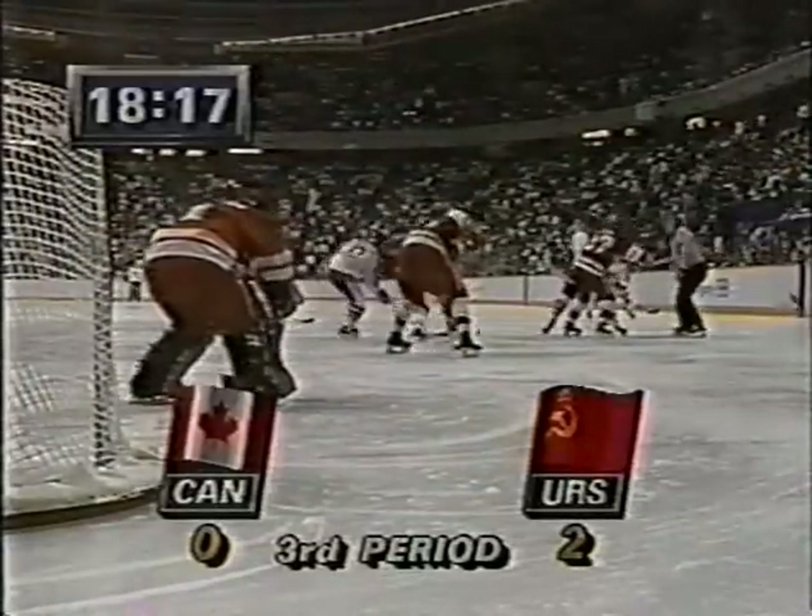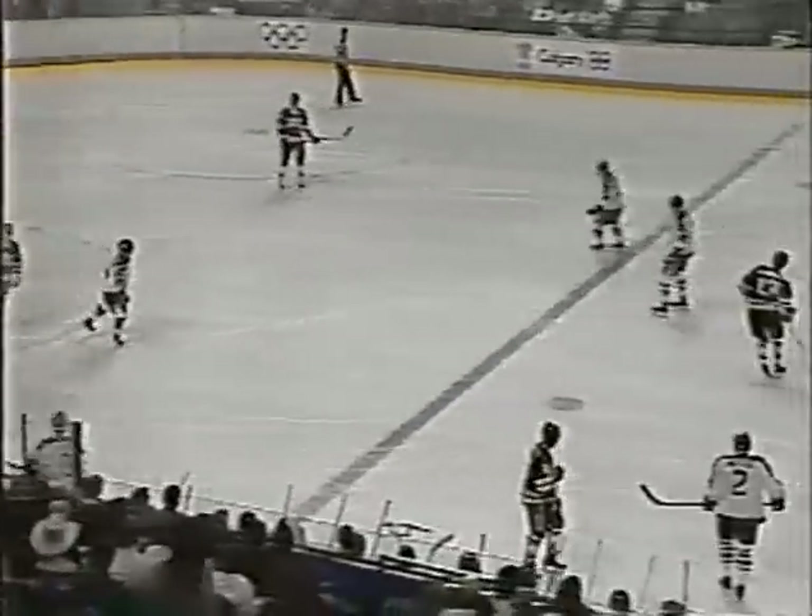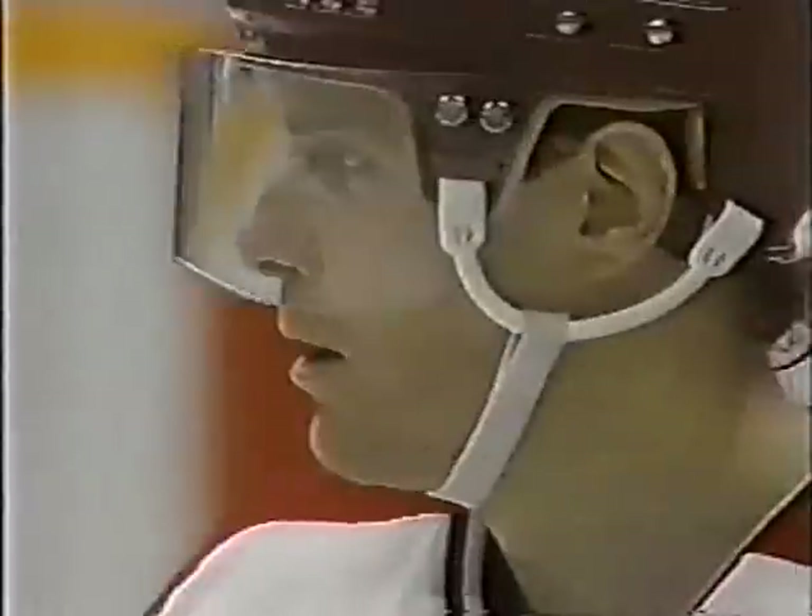Brad Park, you've been involved with teams down 2-0 coming into the third period. What do we have to do to open this thing up and get a goal? Well, it depends if you're down one goal or two goals or four goals. If you're down two goals, which the Canadians are right now, you're looking at getting one in the first ten minutes. And if you can accomplish that, that means you've got ten minutes to tie this hockey game.